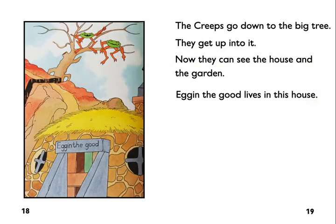The creeps go down to the big tree. They get up into it. Now they can see the house and the garden. Egan the Good lives in this house.